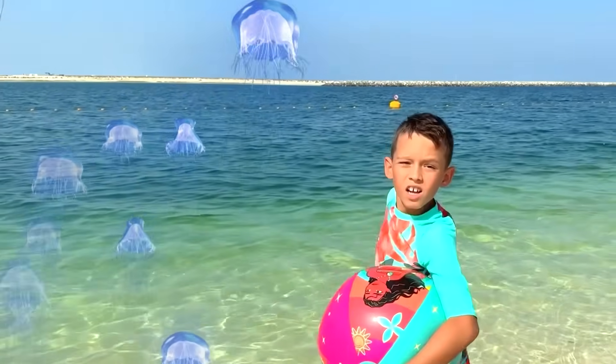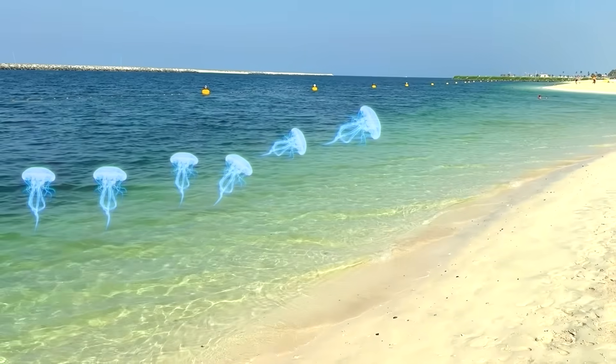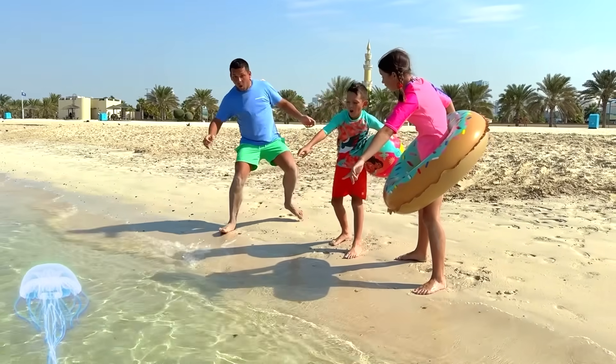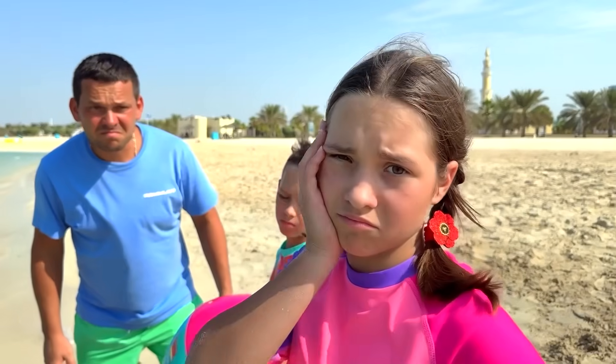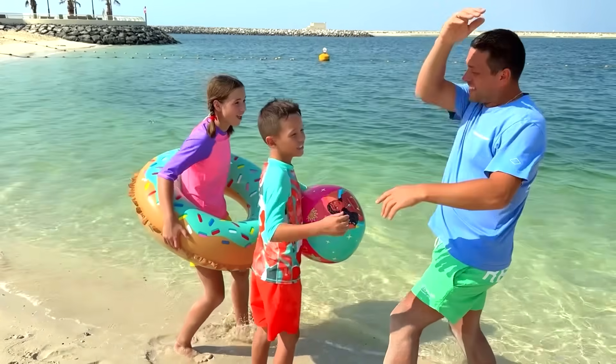Jellyfish! Jellyfish! They sting! It's indeed a jellyfish season. I really want to swim. I have an idea — let's go swimming in the pool! Yay!